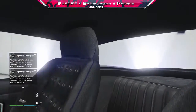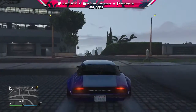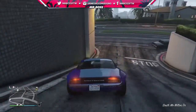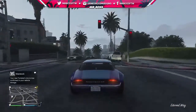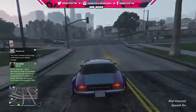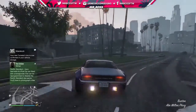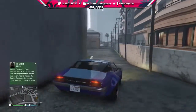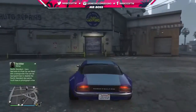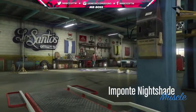Let's check out the inside of the Imponte Nightshade first. The plan is to take this to Los Santos Customs and get it modified. This thing sounds good — no Merryweather! Baby, let's take the Nightshade and go customize it! I love the way it says 'Nightshade' on the back — so bold, so crisp. Here we go, this is it!